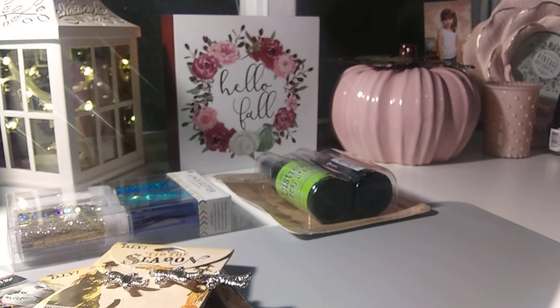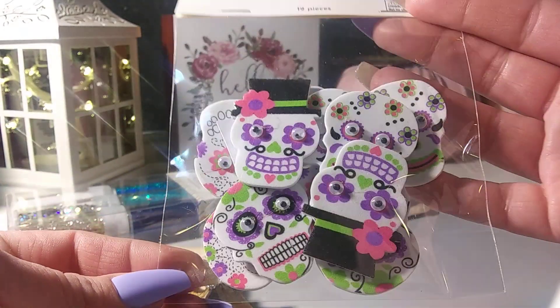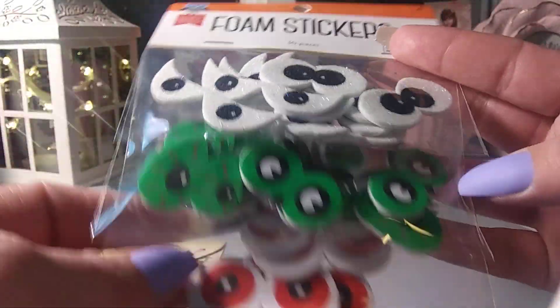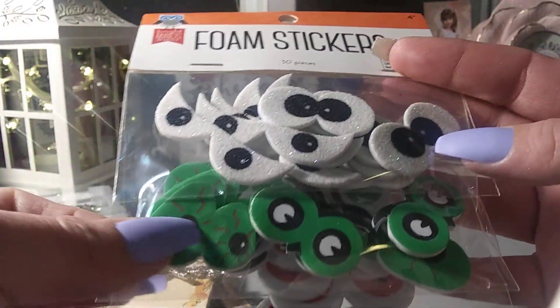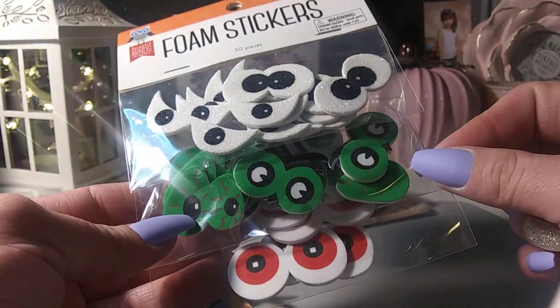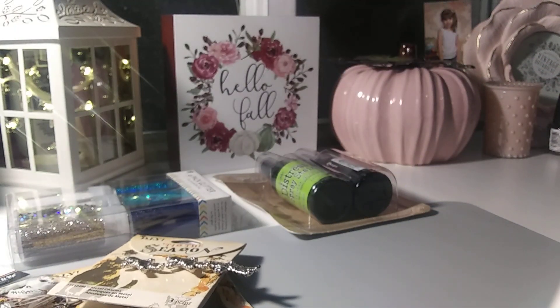I picked up two packs of their little dollar foam stickers. These are just the sugar skull foam stickers, and then these are the foam eyeballs. I actually like these ones. These may be fun to use on bag toppers for Gigi's class for Halloween. I don't know which way I'm going, but they were only a buck.